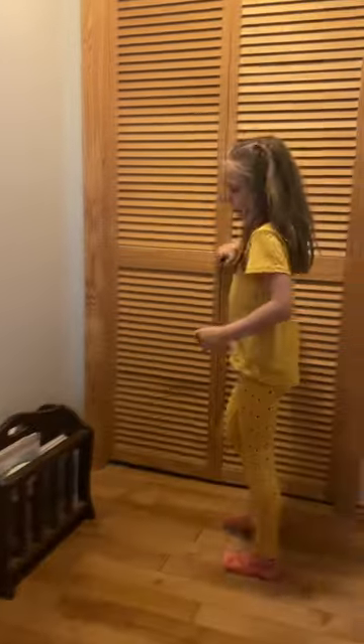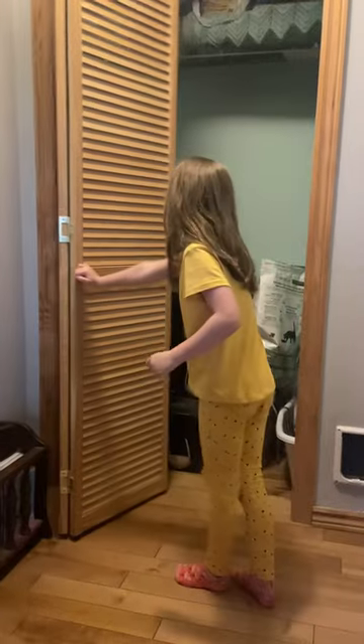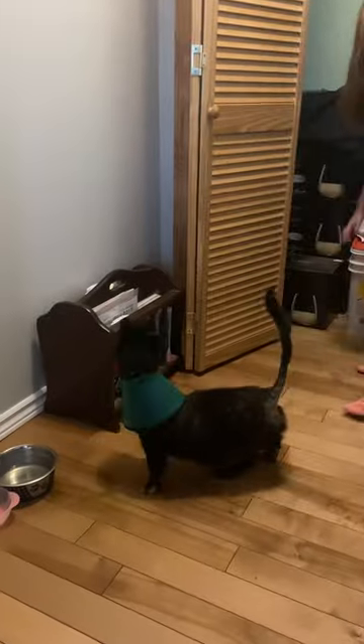Hi guys, my name is Gabby and we're going to feed the cat's kibble and it's dry. This is the area over here, just in the closet. Who's that Gabby? Miley.